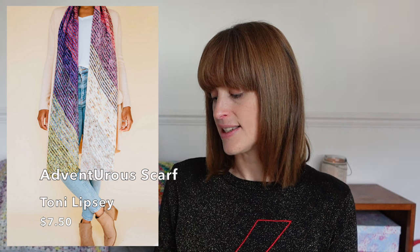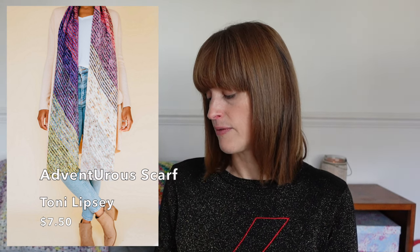The Sugar Stripe Scarf is a strong contender for my Advent this year — make sure you tune in to see what I go for! And finally, also by Tony Lipsy at TL Yarn Crafts, I couldn't not include a Tunisian crochet one. It's the Adventurous Scarf — $7.50, around £6.60 — designed for fingering weight minis. I'm not very adept at Tunisian crochet but I'm very tempted by this one. I think it would show off the mini skeins beautifully.